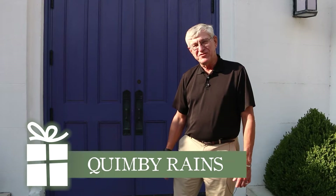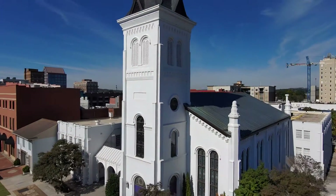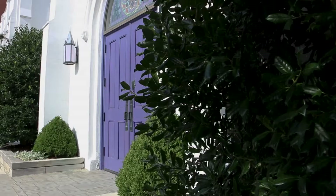My name is Quimby Rains and I'm Chairman of the Trustees of First United Methodist Church here. I just wanted to show you our beautiful sanctuary and our purple doors.